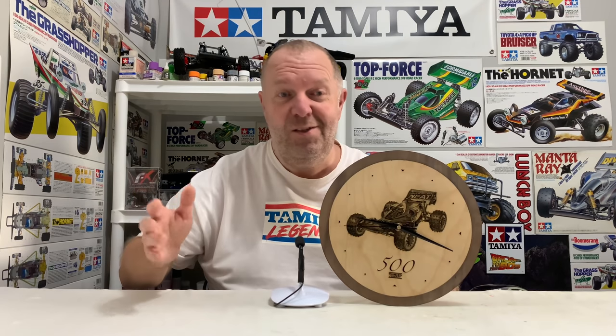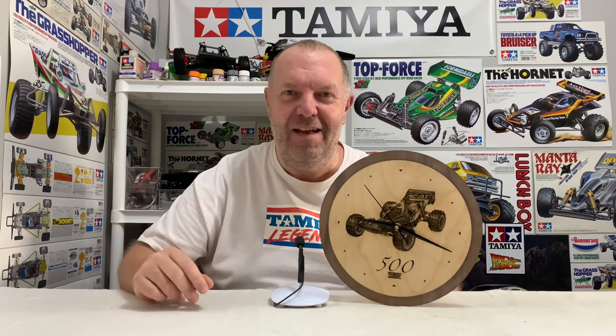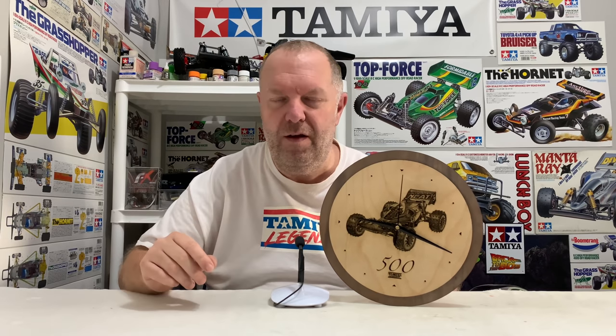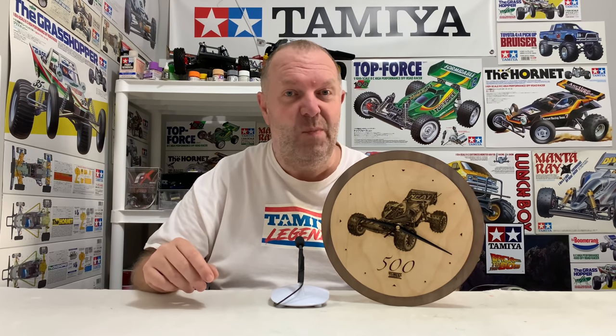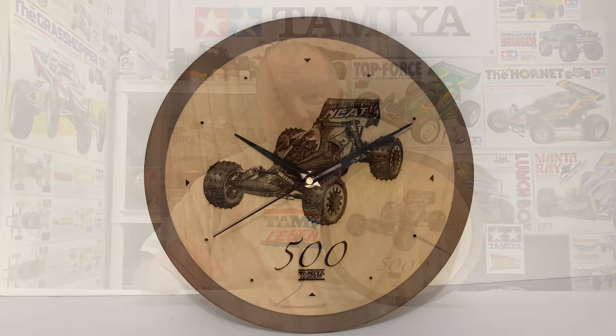First up is this amazing wooden clock that my friend Adrian made for me. He asked me what I wanted printed on it and obviously I had to have the Avanter. Just super, super cool. You'll hear about Adrian more in future videos because he's going to be producing custom stuff. The Avanter being my all-time favourite RC car makes it pretty special. He's even put the Tamiya Legends logo on the bottom, which is super cool.